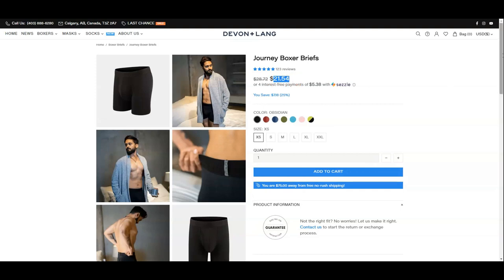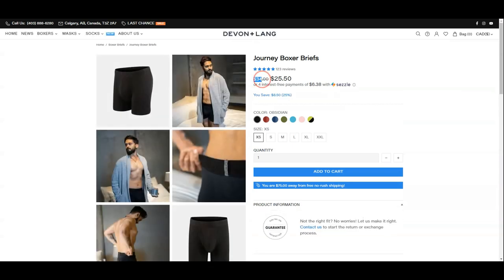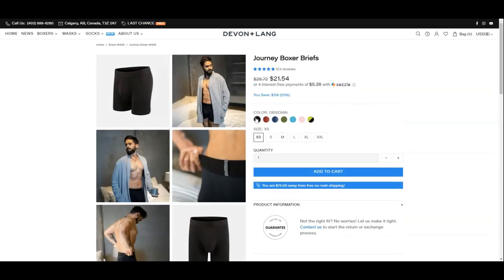Regular priced at $28.72 US dollars, which is odd — because they are a Canadian company, the price is exchanged from Canadian dollars. Regular priced at $34 Canadian dollars and currently on sale at the time of recording this video.